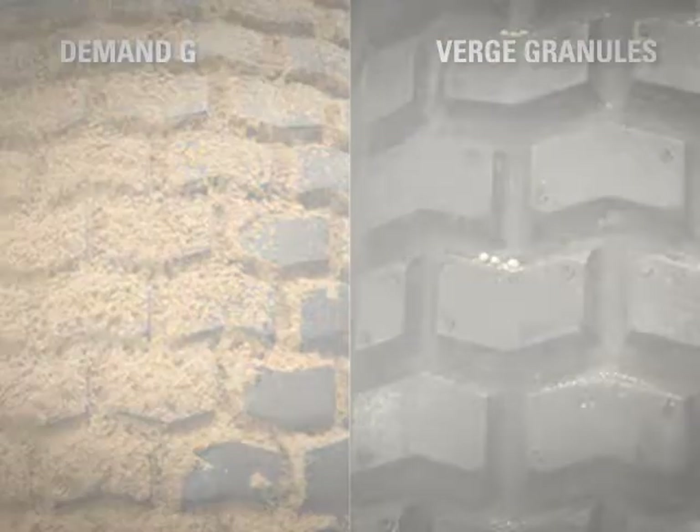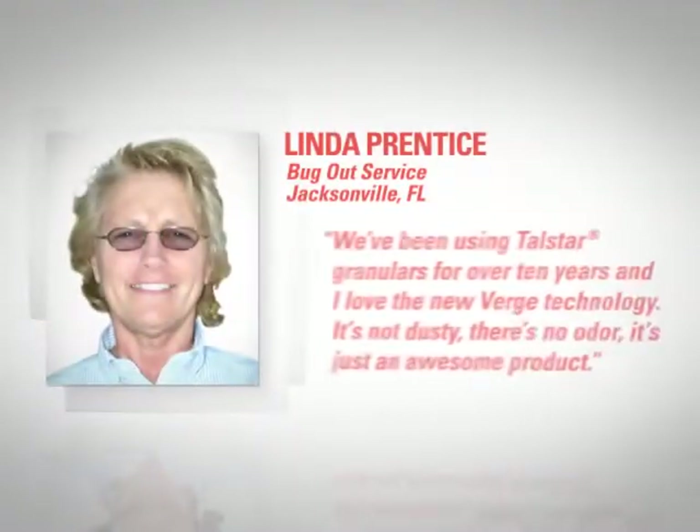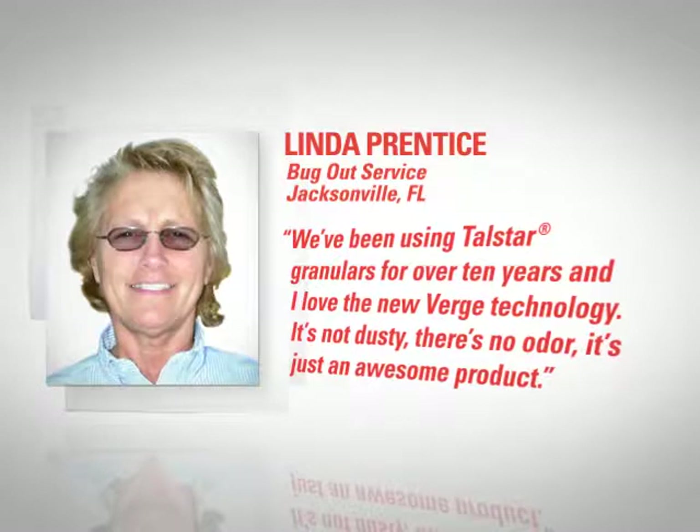Just listen to what Linda Prentiss, Associate Certified Entomologist in Jacksonville, Florida's Bug-Out Service had to say: "We've been using Talstar Granulars for over 10 years and I love the new Verge technology. It's not dusty, there's no odor — it's just an awesome product."